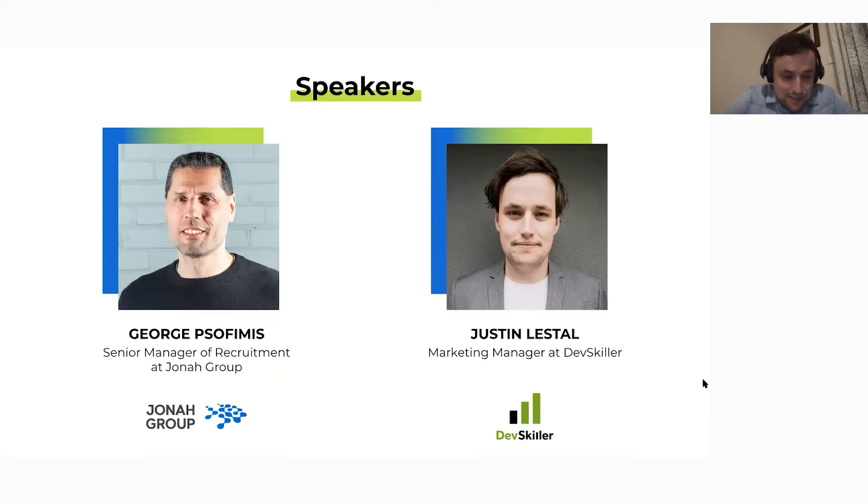I'd like to introduce today's guest, George Safimus, Senior Manager of Recruitment at Journey Group. George, thanks for joining us — tell us a bit about yourself. I've been in recruiting since 2000, so a little over 20 years. I'm the Senior Manager of Recruiting at Jonah Group, a smaller software shop here in Toronto.